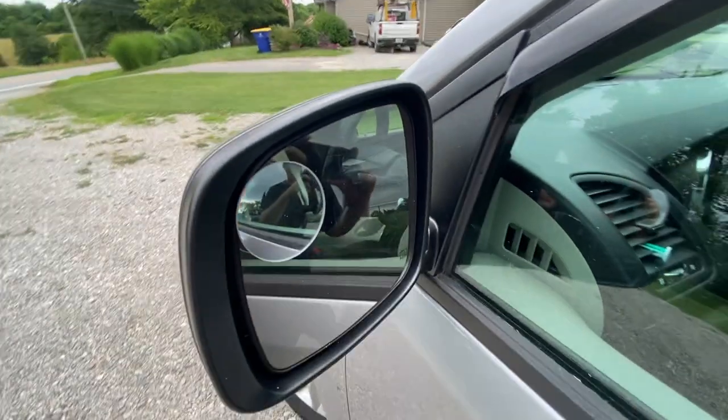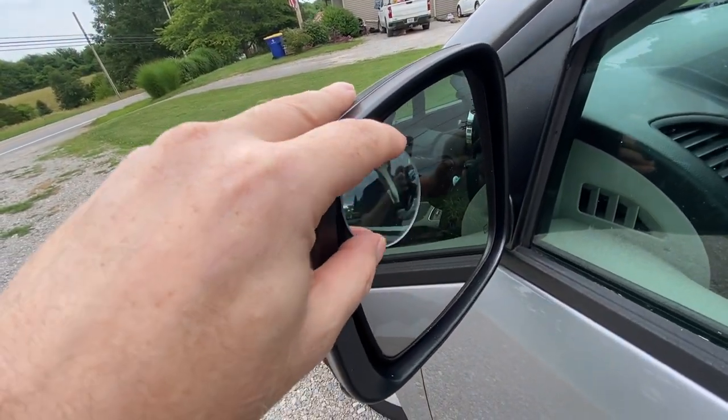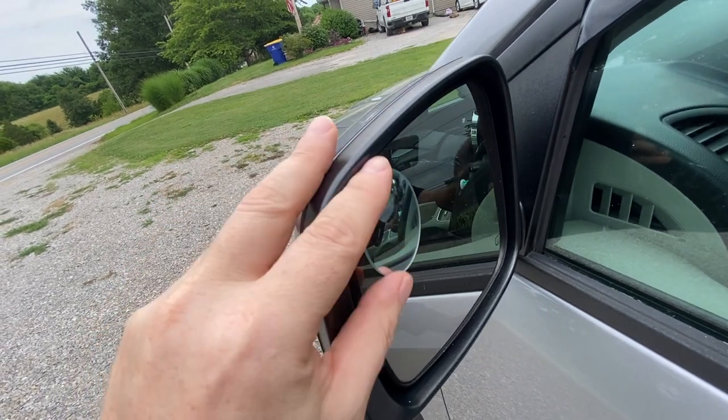And finally, I added these adjustable blind spot mirrors. I like these because they can be placed at the perfect angle, whereas some of the other ones I've seen only stick on and don't offer any adjustment.